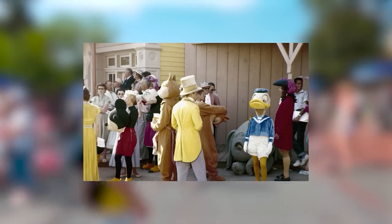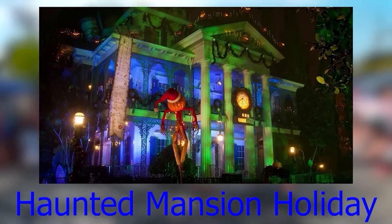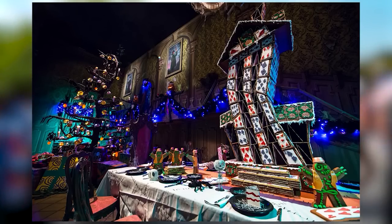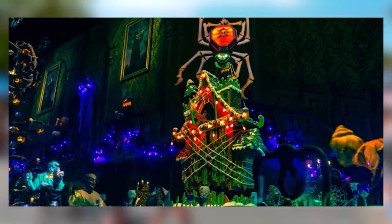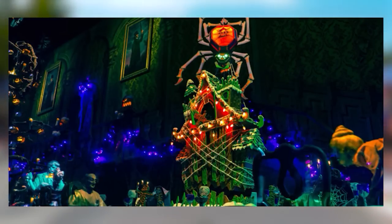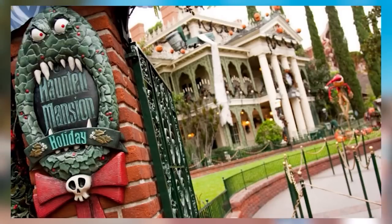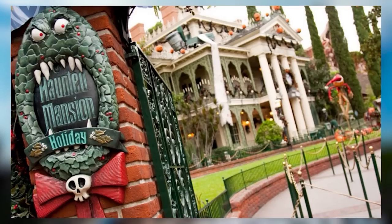Haunted Mansion Holiday is a seasonal overlay of the Haunted Mansion attraction at Disneyland and Tokyo Disneyland, blending the original Haunted Mansion with Tim Burton's The Nightmare Before Christmas. The attraction tells the story of Jack Skellington visiting the Haunted Mansion on Christmas Eve, trying to bring Christmas cheer in his own twisted way. From September to January, you can ride it at Disneyland and Tokyo Disneyland — not Walt Disney World.